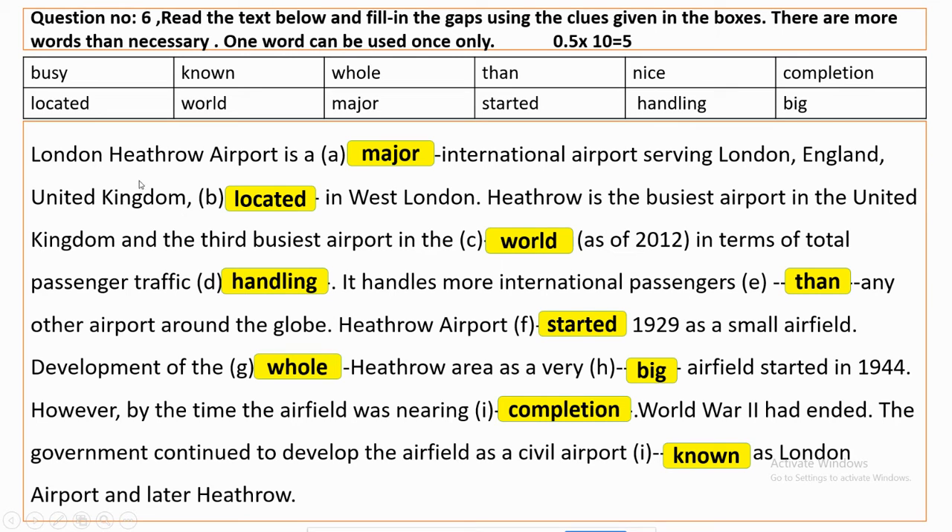So, London Heathrow Airport is a major international airport serving London, England, and the United Kingdom, and located in West London.